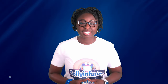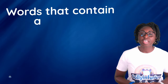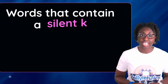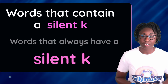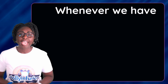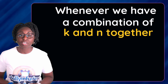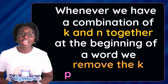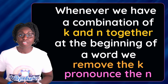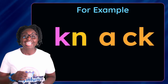Hi guys, today we will be looking at silent K in English words that contain a silent K. Words that always have a silent K: whenever we have a combination of K and N together at the beginning of a word, we remove the K and pronounce the N — the sound 'N'. For example: knack.